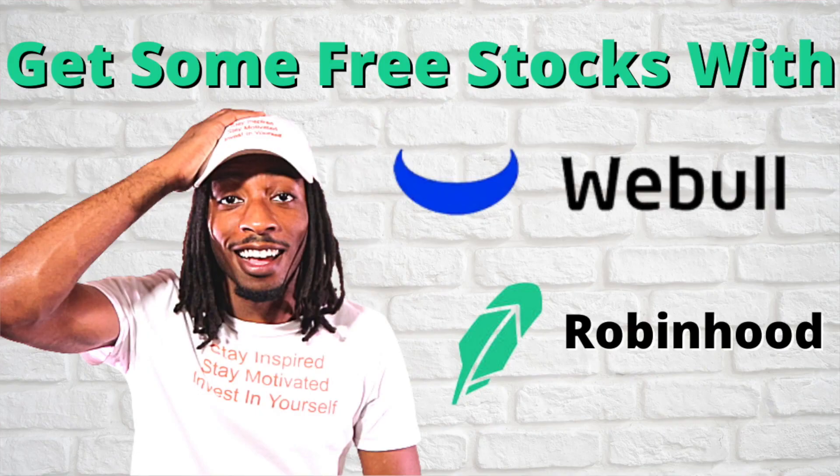What's up future millionaires, it's your boy Mike the Investor, and today we're talking about my dividend income for the stocks that pay me in the month of January 2021. Consider grabbing some free stocks by using my links down below, and let's dive right into it.